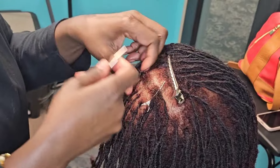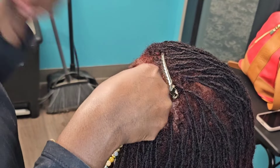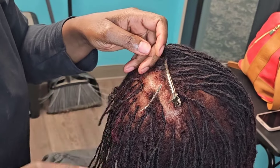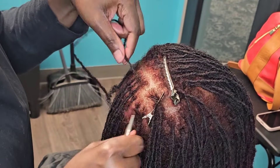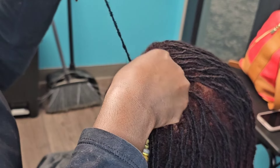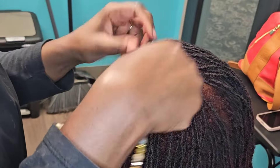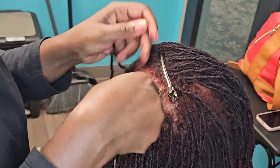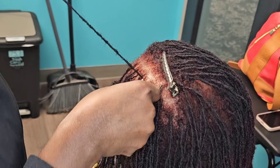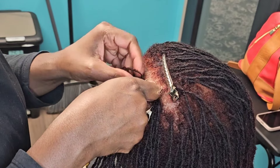Let me give you a little background story. I have a client who I retighten — she was a transfer client with concerns about frizz and hair growing outside of her locks. When she came to me she expressed her concerns, I fixed them, and she's been content with her reties. Recently I did her retie, gave her a clean and neat grid — boom, boom, boom, retie done, hair looking lovely as always.